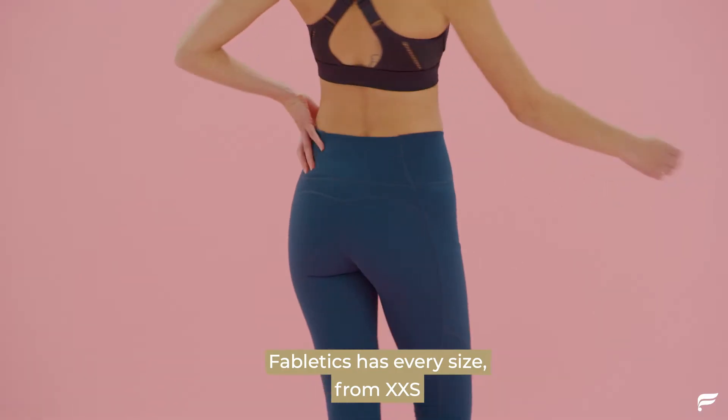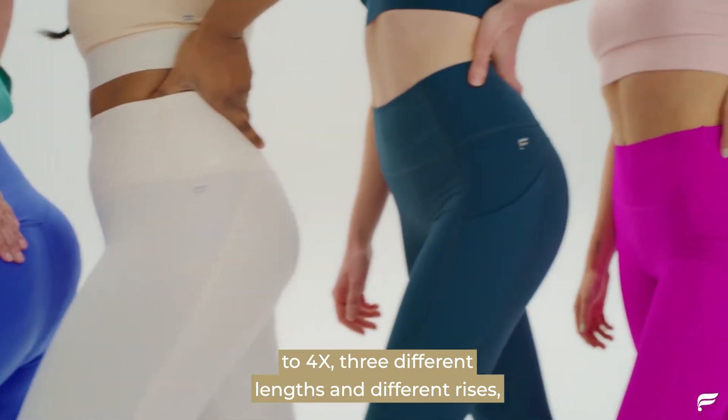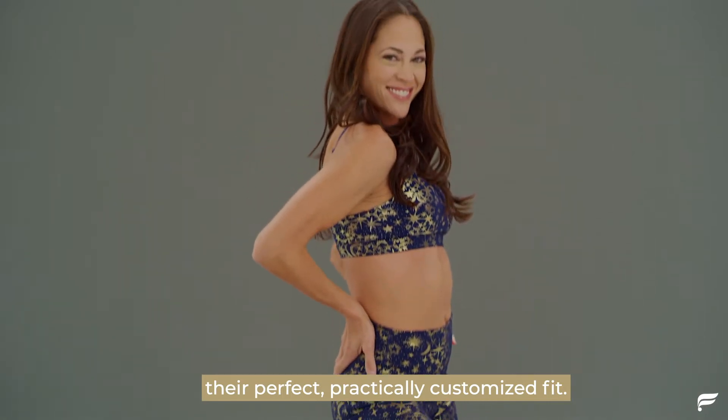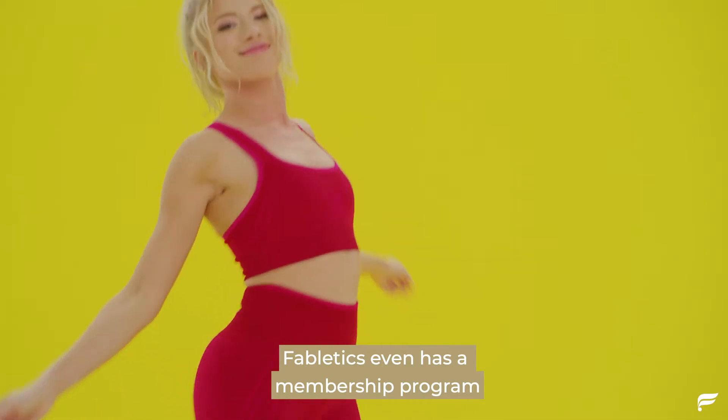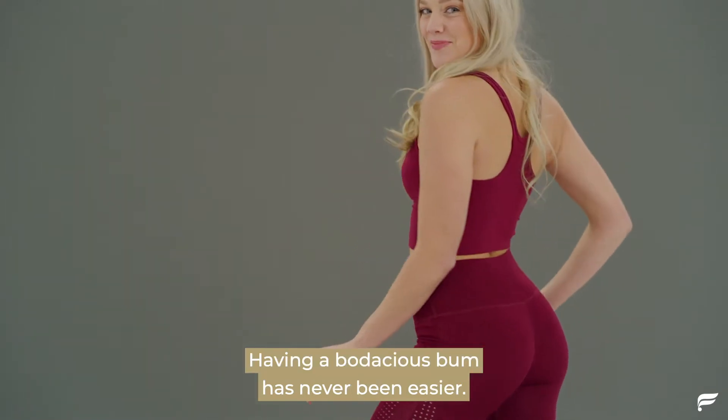Fabletics has every size, from extra extra small to 4X. Three different lengths and different rises, so everyone in your girl squad can find their perfect, practically customized fit. Fabletics even has a membership program so you can save money on your favorites.